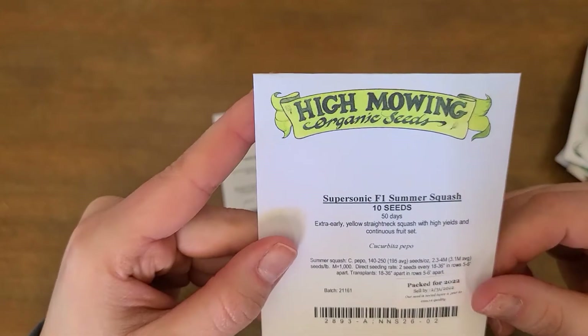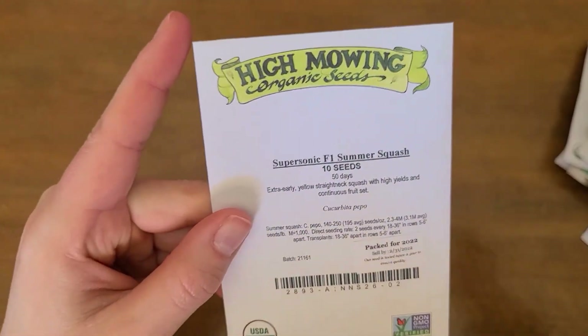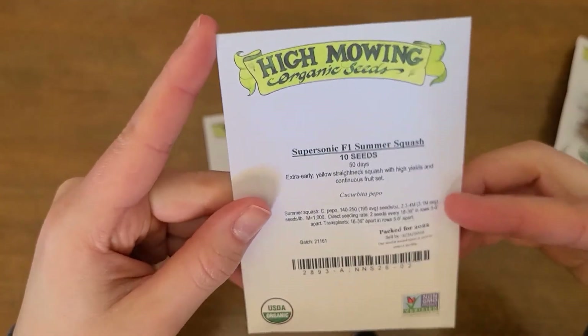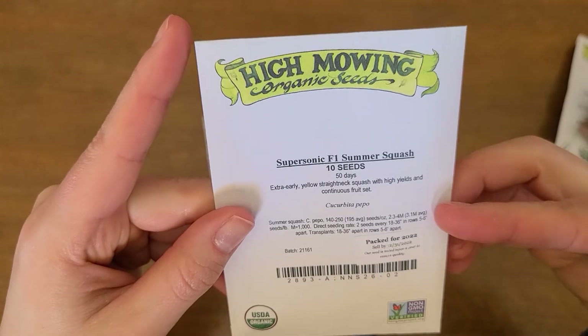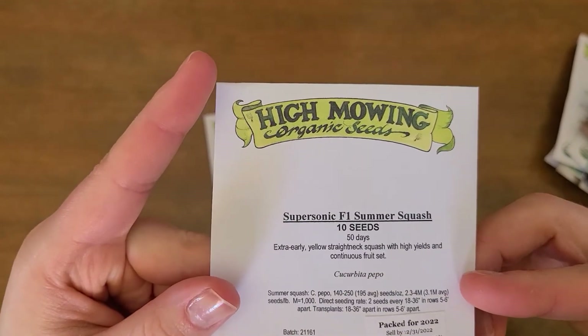We're also going to try a yellow summer squash. We always grow zucchini but we've never grown a yellow squash before, so we thought why not — zucchini grows well, so let's try it. We like yellow squash, so we're going to give this Supersonic summer squash a try.